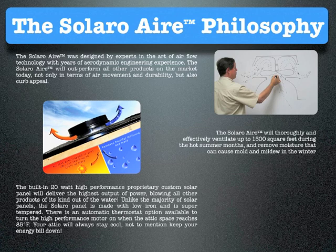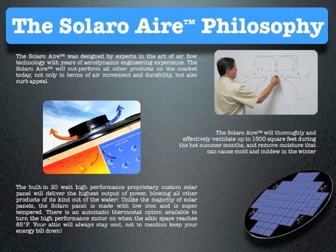The built-in 20-watt high-performance proprietary custom solar panel will deliver the highest output of power, blowing all other products of its kind out of the water. Unlike the majority of solar panels, the Solaro panel is made with low iron and is super tempered. There's an automatic thermostat option available to turn the high-performance motor on when the attic space reaches 85 degrees Fahrenheit. Your attic will always stay cool and keep your energy bill down.